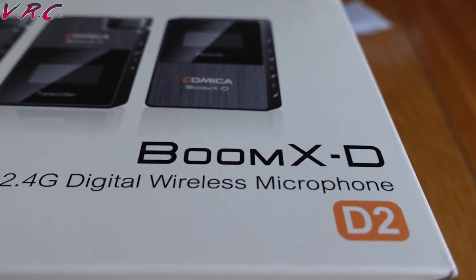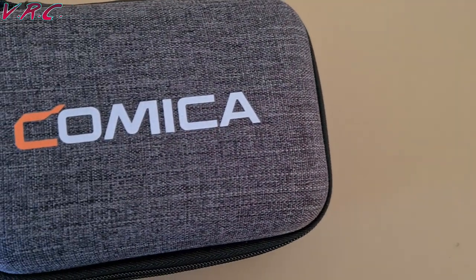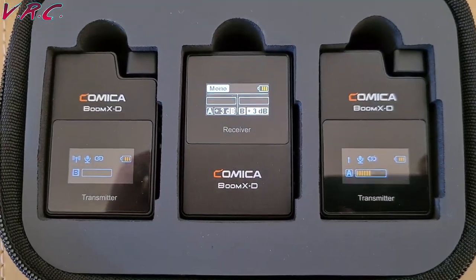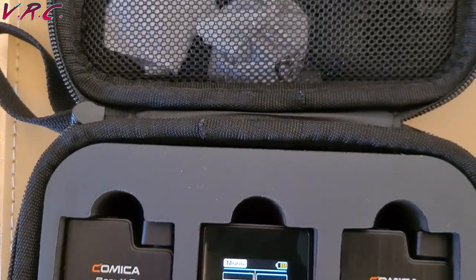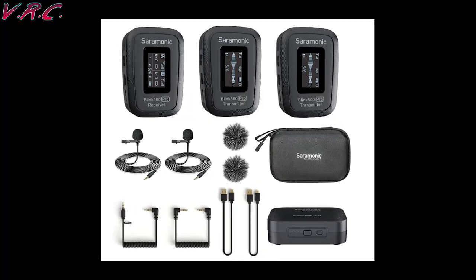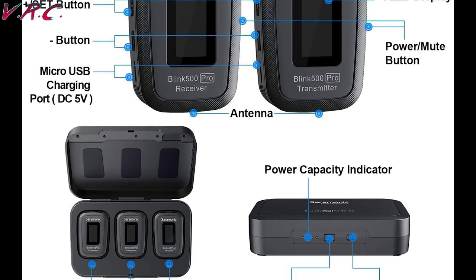So let's take a look at these lovely little mics. They come in a really nice case — it's not a charging case, but it protects everything really well and has room for all the accessories, of which there are plenty. There's nothing worse than a case that doesn't hold everything, which is why I've discounted the Saramonic Blink 500 Pros. They come with a convenient charging case, but it doesn't hold anything else.